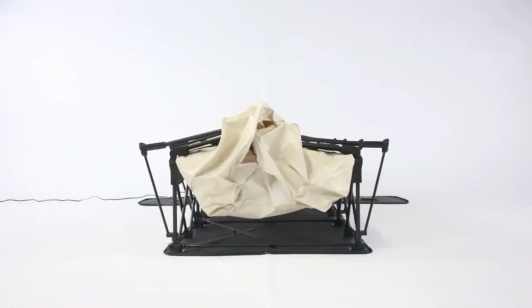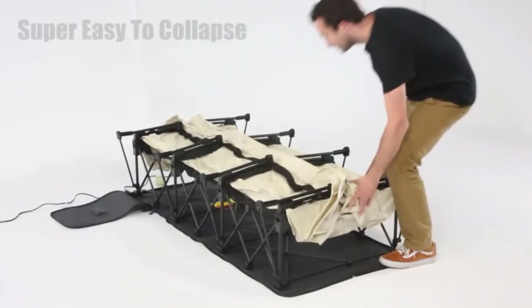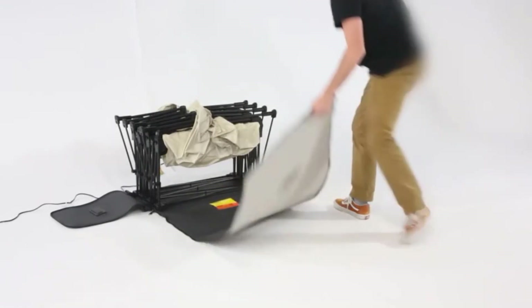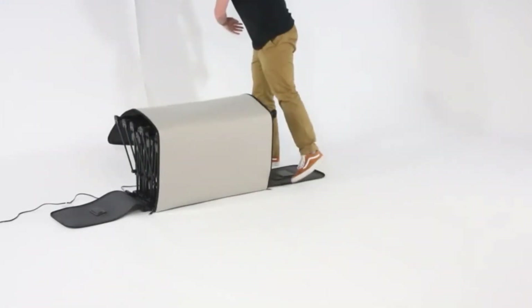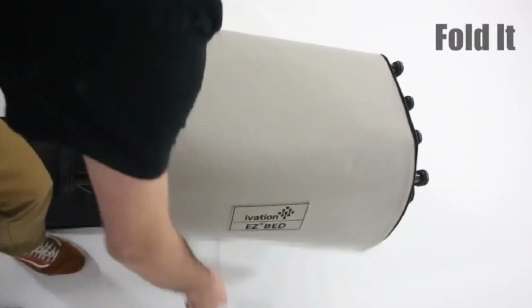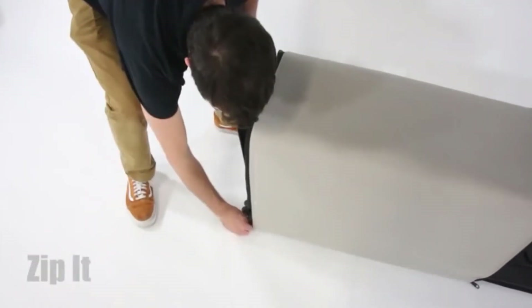An air mattress with a frame elevates the sleeping area, making it easier to get in and out of bed, and gives any spare room the feeling of a proper guest room. The process of setting up this mattress was largely hands-off and took only six and a half minutes. You just unzip the case, select the firmness level, and move the dial to inflate — in just a few minutes you'll have a comfortable bed for guests.